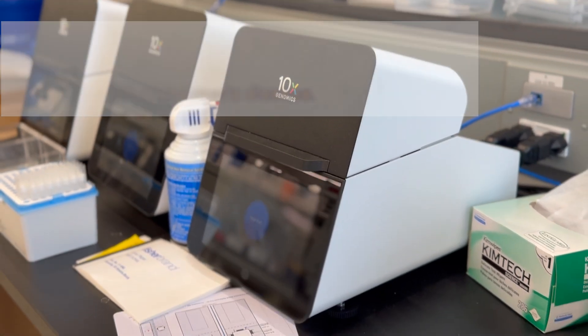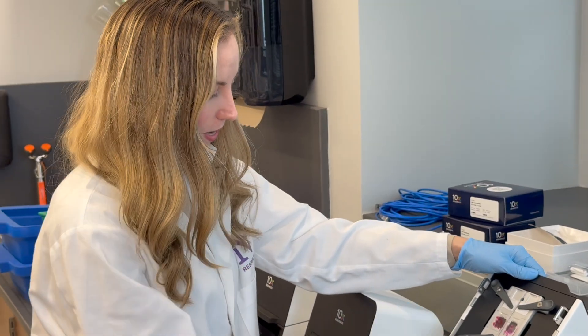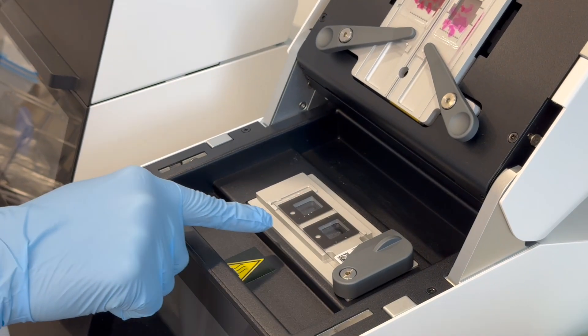We can actually look within a person's brain at the genes that change in Alzheimer's disease. We have a tissue sample and a capture slide here that has little spatial barcodes.